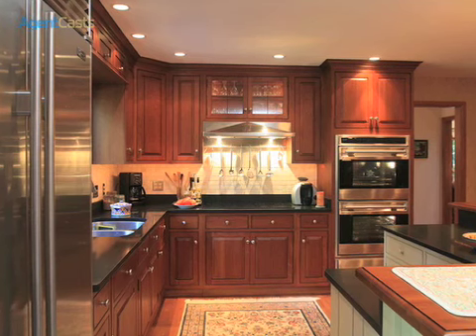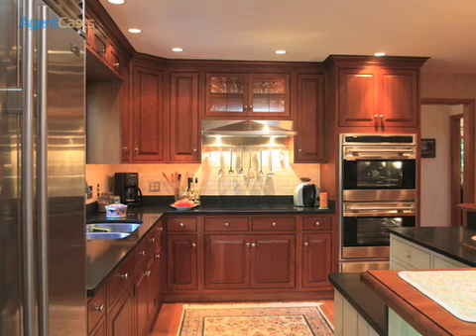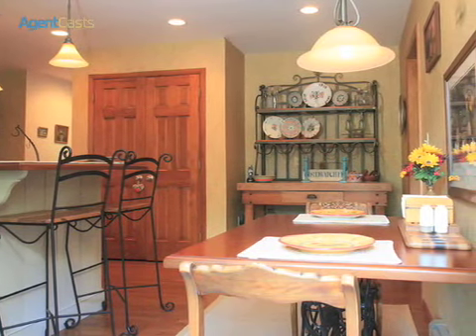The kitchen features double Wolf ovens with warming drawer, Wolf cooktop, Sub-Zero refrigerator, Sub-Zero wine chiller, and an eat-in breakfast area overlooking a secluded patio.